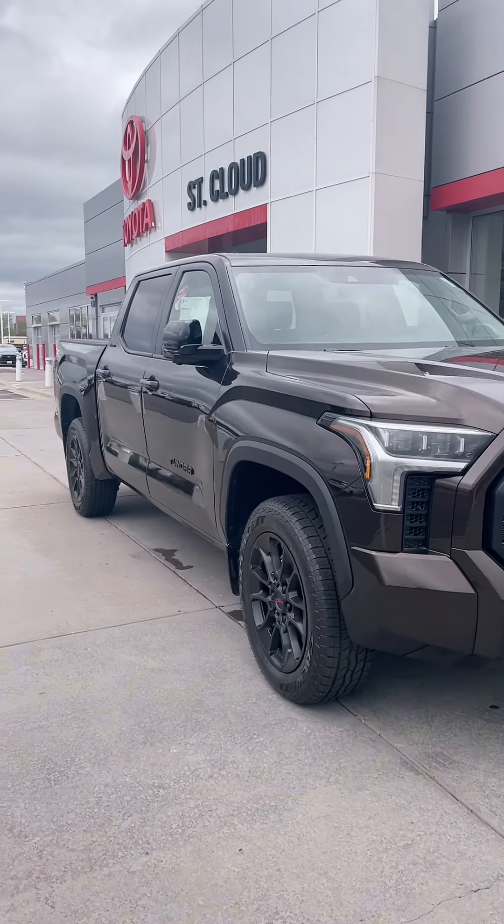What's up everybody, it's Lexi here with St. Claude Toyota, and we're back with a five to buy — five reasons why you need to buy this 2024 Tundra TRD Off-Road edition. Reason number one: this Tundra is a Crew Max, so it seats five passengers comfortably.